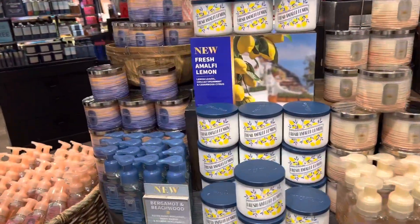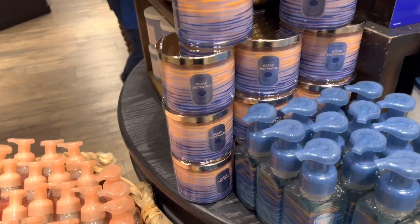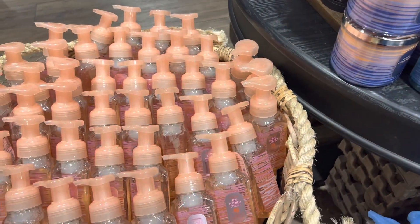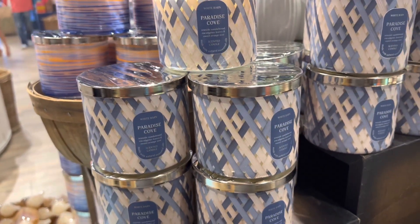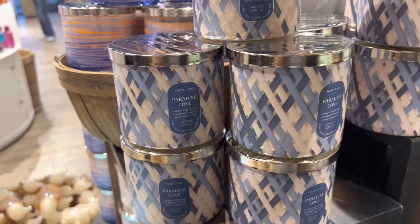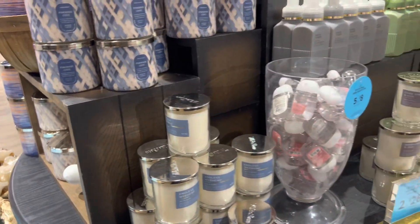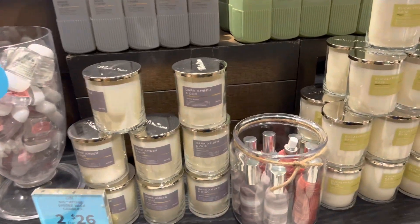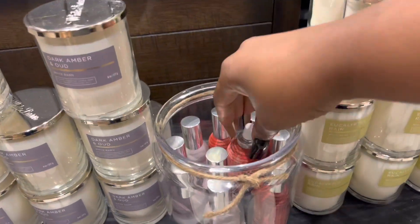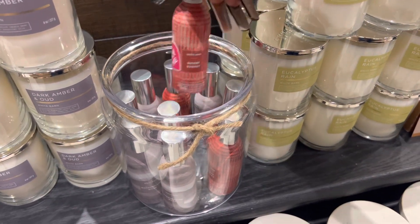It is very tempting to pick up candles — I don't care if it's Bath and Body Works, Kringle, or even Walmart. Candles are addicting if you love them, and I'm one of those people. Right now I have eight candles going in my house because I haven't lit one in a while.